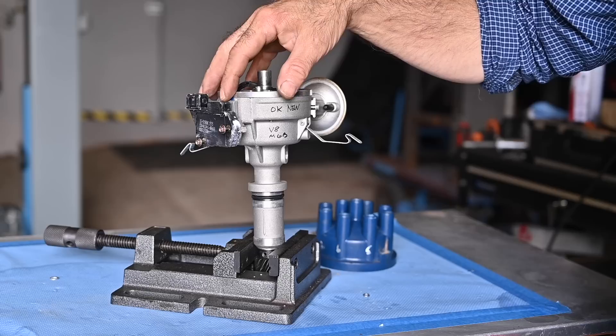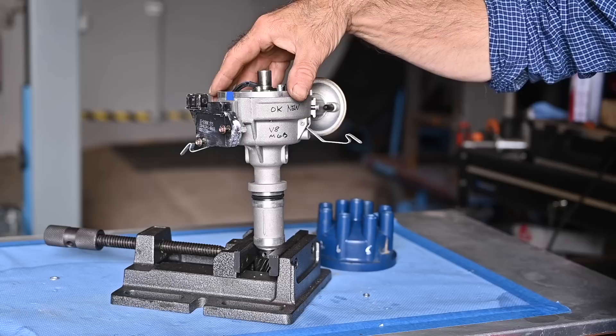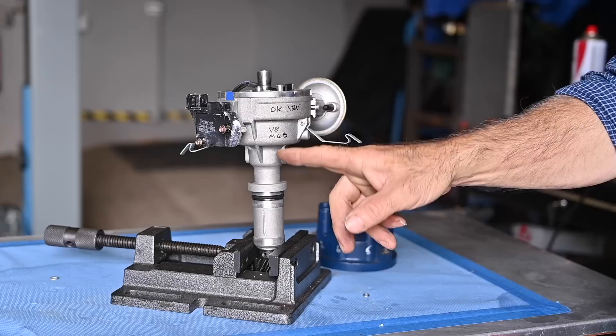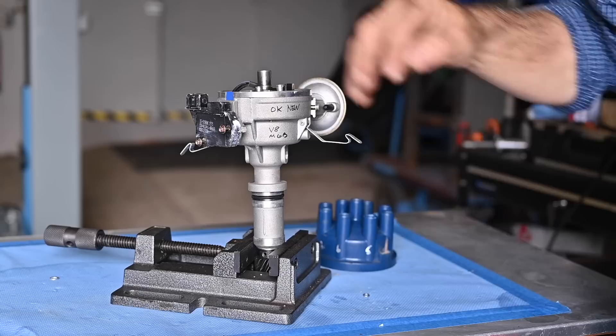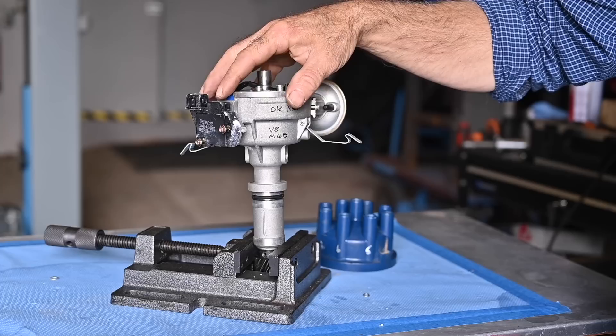The amplifier on this one is mounted onto the distributor body. In other applications you'll find the amplifier away from the distributor. This specific distributor — the Lucas 35 DLM8 and similar distributors — have an issue: when the engine is hot, heat comes through the body of the distributor and the amplifier sitting right here gets very hot.